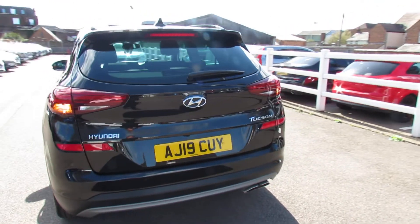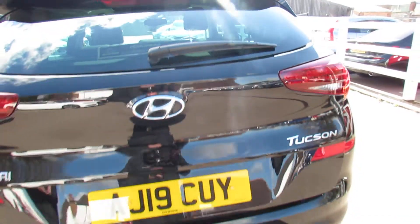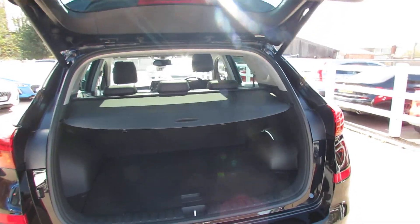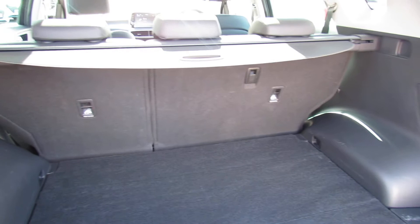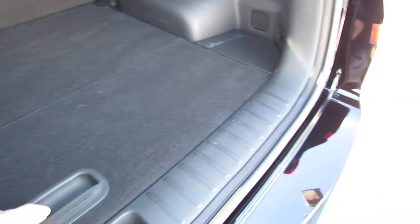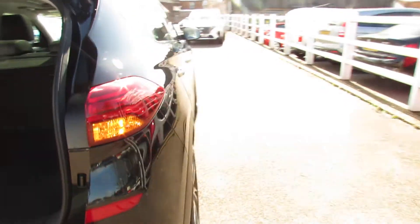We've got privacy glass at the back, rear parking sensors, and a rear parking camera. I'll take you into the boot — we've got an electric boot, making life nice and easy. You've got a 60/40 split rear seat, and just underneath there's a space saver spare wheel.